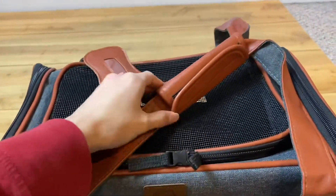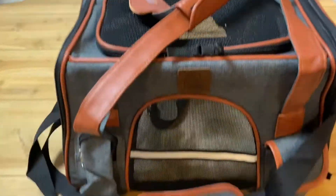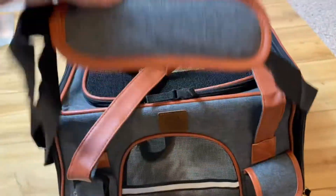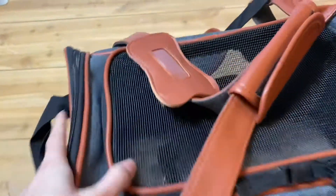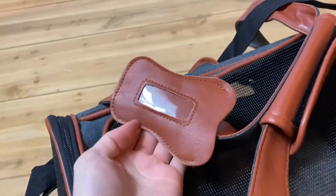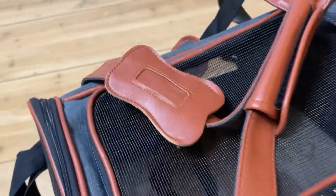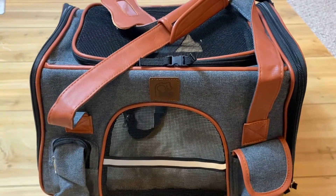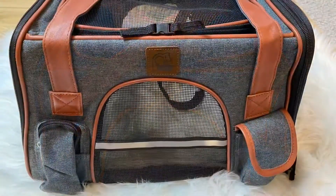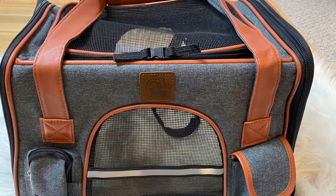This pet carrier has two different straps — a short one for handheld use and a longer shoulder strap — along with an accompanying bone-shaped name tag. And that is the review for the Perpy brand pet carrier.